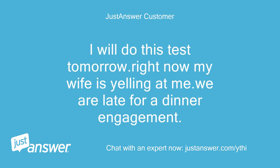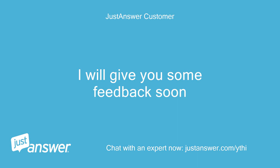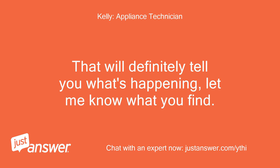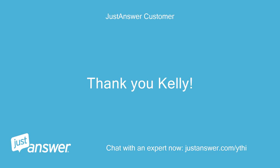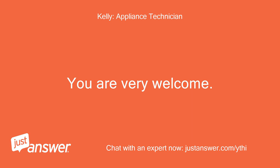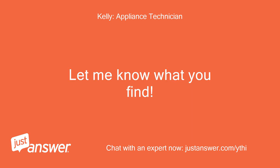Any other suggestions to try at the same time? I will do this test tomorrow. Right now my wife is yelling at me — we are late for a dinner engagement. I will give you some feedback soon. That will definitely tell you what's happening. Let me know what you find. Enjoy your dinner. Thank you, Kelly. You are very welcome. Let me know what you find.